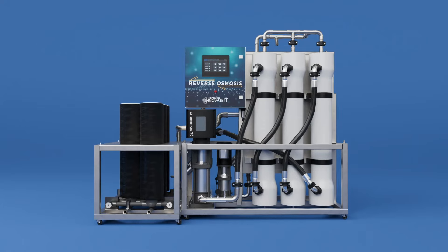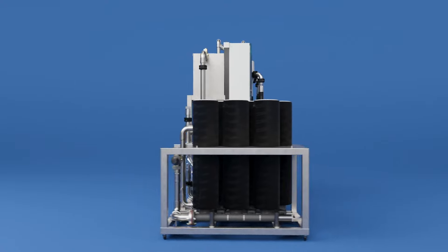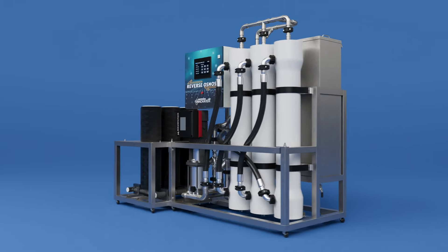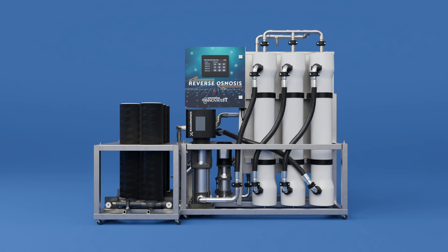Introducing the patent-pending Reverse Osmosis Spot-Free Rinse System by Innovate-It. Produce up to 26 gallons per minute or 7 gallons of spot-free rinse water per vehicle at 225 cars per hour with no external storage tanks.